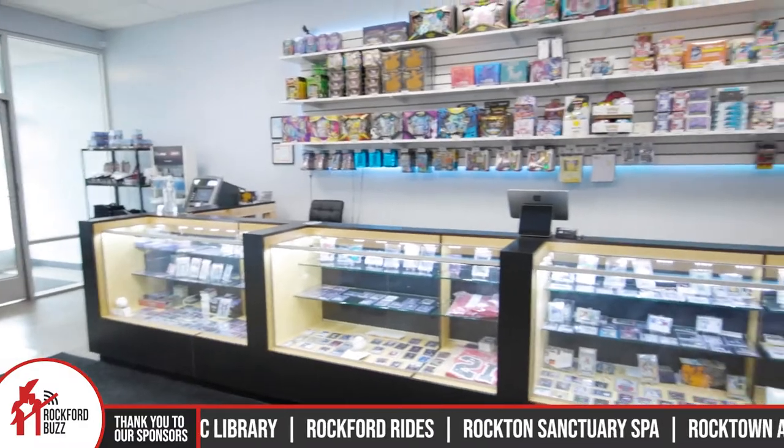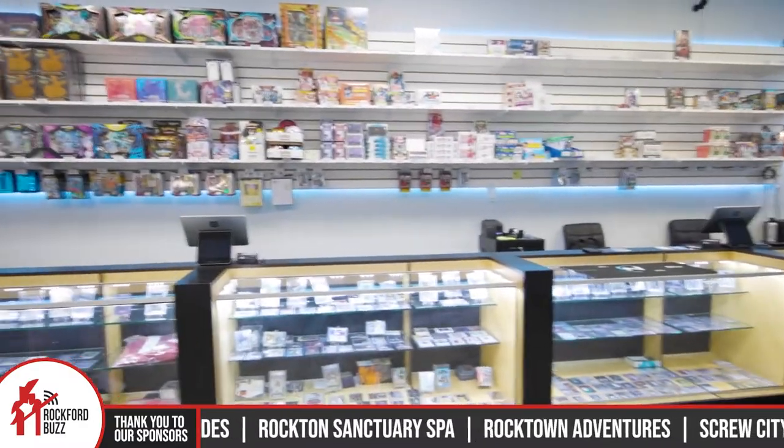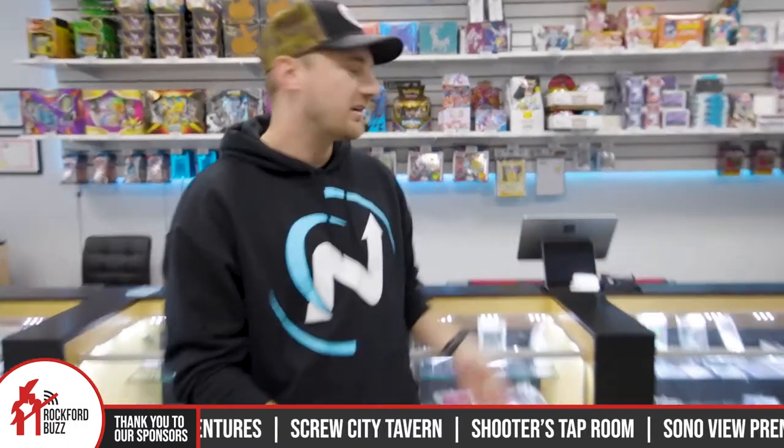Fantastic. And speaking of finding homes for cards, you have cases upon cases and shelves upon shelves of all the different cards. So we showcase a lot of cards as well, but sealed product is probably our main focus — we bring in new product. We have new releases almost every week, whether it's baseball, football, basketball, Pokemon — you name it.